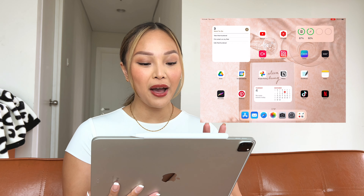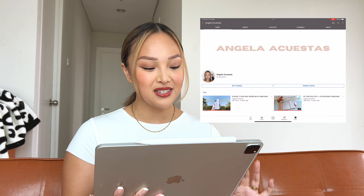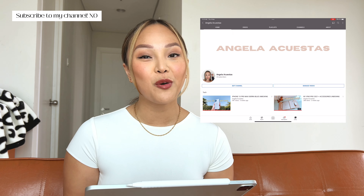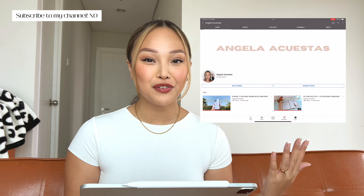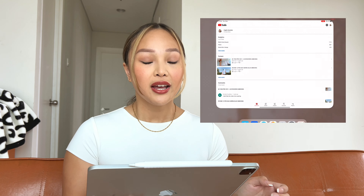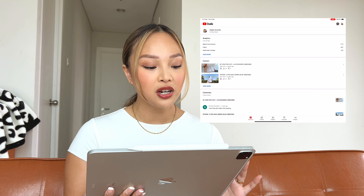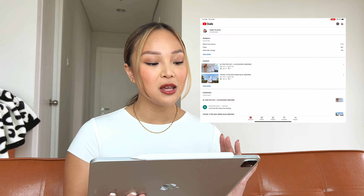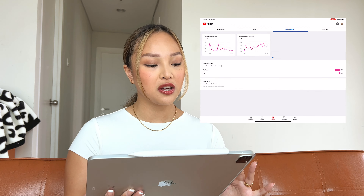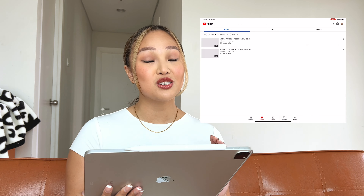Next to that is the YouTube app — pretty self-explanatory, I'm always on here. If you guys aren't subscribed yet, please subscribe and turn on the bell notification so you get notified every time I post. Next to the YouTube app, I have YouTube Studio. If you're a content creator on YouTube, this is an app you definitely want to download. I use this to keep track of all my analytics — it shows watch hours, views, new subscribers, and you can also reply to comments through this app. It's super helpful.